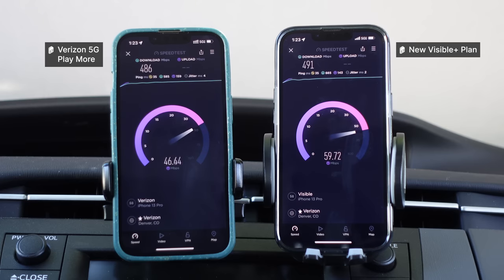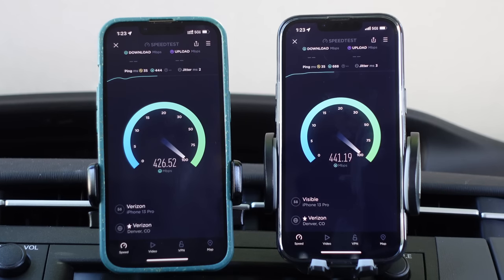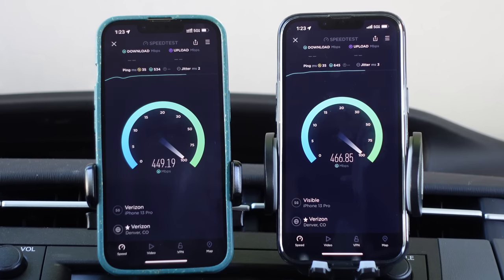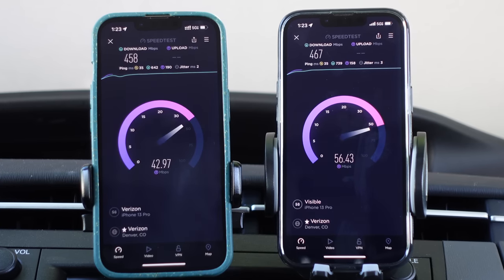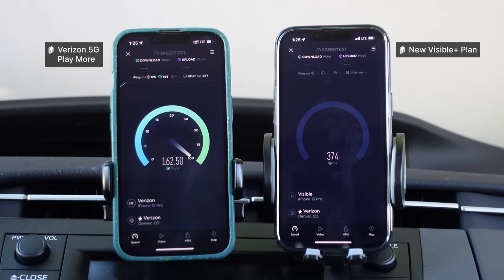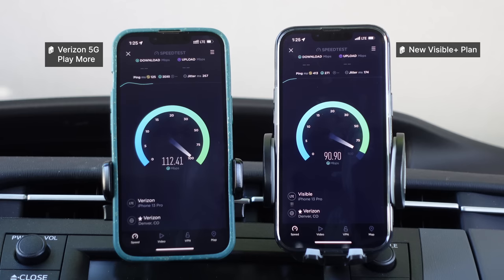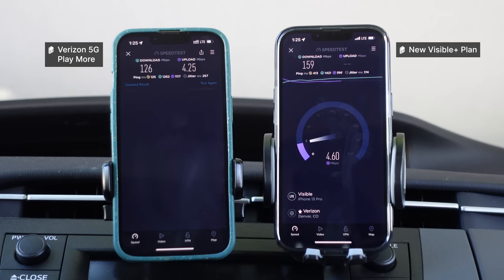I was clearly mistaken on my first video, so I apologize for that. Hopefully you can understand how I was drawing that conclusion based on the results I was seeing at the time. But doing this new test with a properly working Visible Plus line, you can clearly see you do in fact get unlimited premium data on the Verizon network. And just to confirm the priority levels, I'm running a test on LTE right now. We should see Verizon get way faster speeds and Visible get much slower speeds as it is deprioritized. Wait — does the 5G ultra-wideband usage not count against your premium data? Both were getting the same speeds on LTE, which leads me to believe they have the same priority.